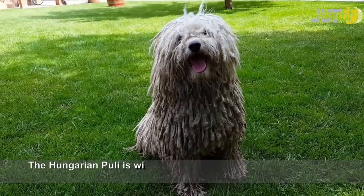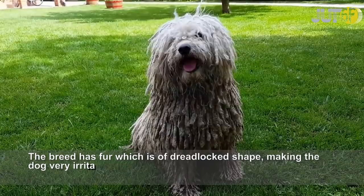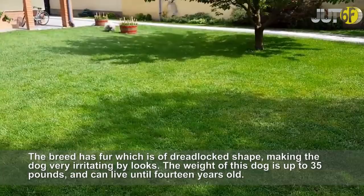The Hungarian Puli is widely recognized for being similar to a household mop. The breed has fur which is of dreadlocked shape, making the dog very irritating by looks. The weight of this dog is up to 35 pounds, and it can live until 14 years old.